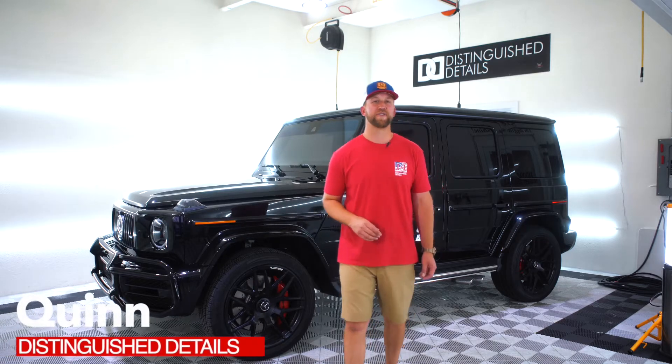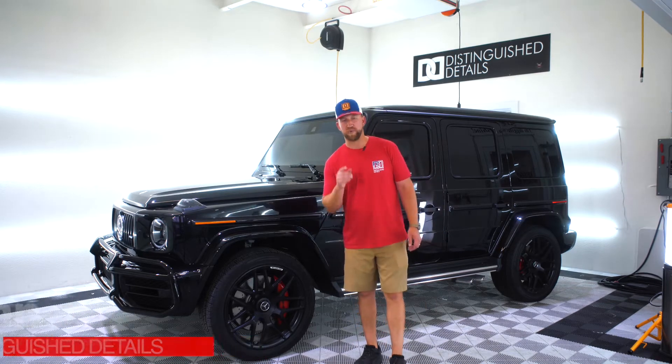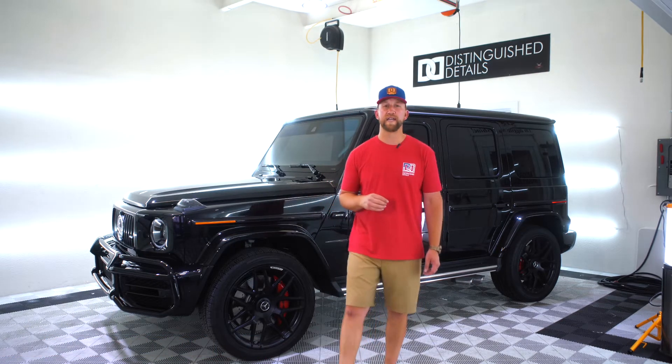What's up guys, Quinn with Distinguished Details. It's hard to keep your vehicle clean in this West Texas weather, but we've got a solution for you that's going to make your vehicle easy to clean and maintain. It's going to last several years and it's going to keep it shiny all year round.